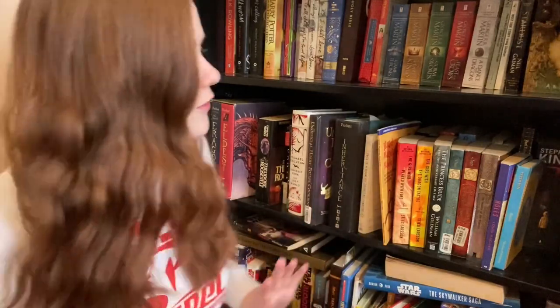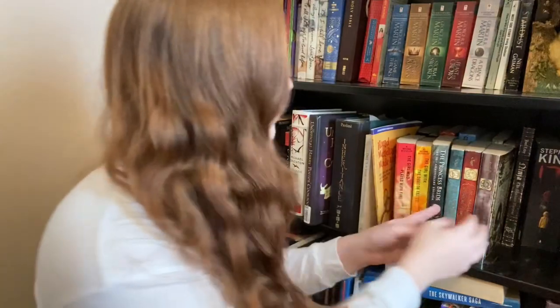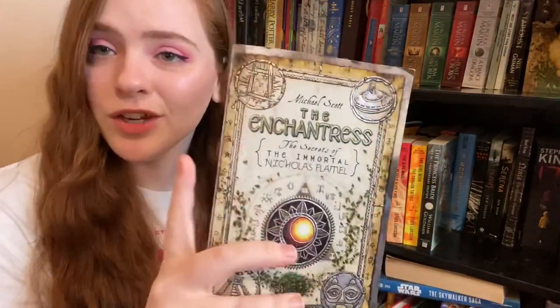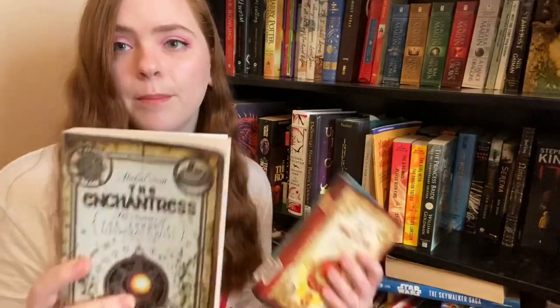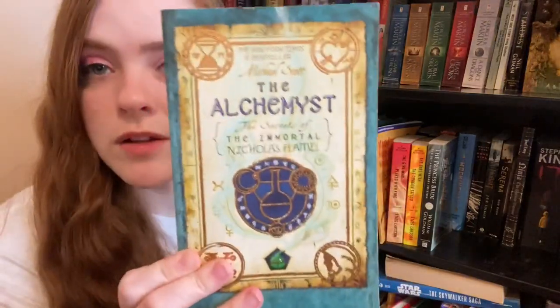I actually have so many more Star Wars books — that's going to be on the bottom shelf. Next up, Peter Pan — I'll keep that. Holes — I'll keep that. Then we have a collection: I bought The Enchantress at a library sale for 50 cents but then found out it's part of a series — the first one is The Alchemist and I think the second one is The Magician. I actually bought these off of thriftbooks.com, where I get a lot of my used books.